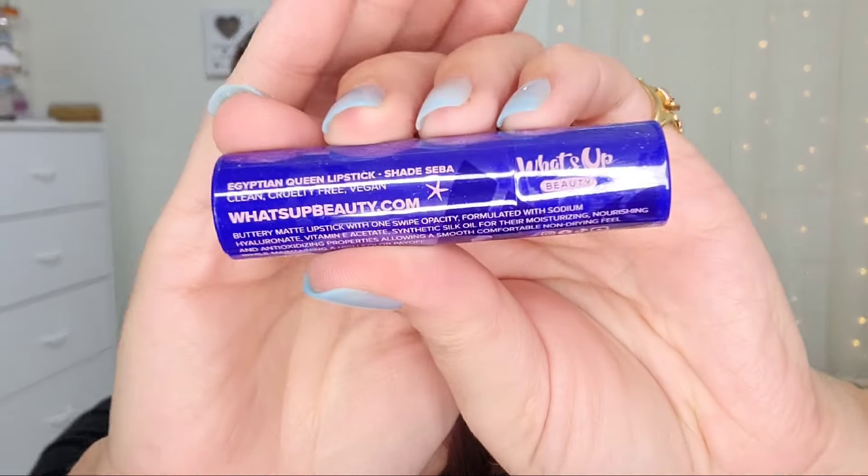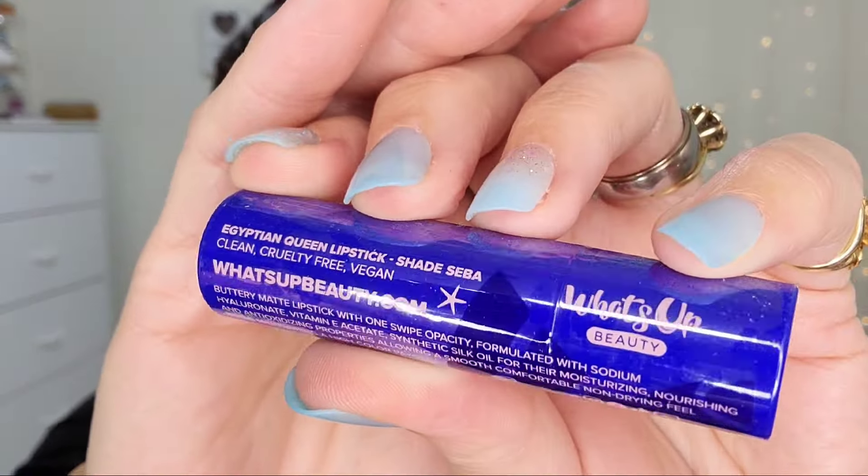Next up is the What's Up Beauty Egyptian Queen Lipstick in the shade Seba. They are clean, cruelty-free, and vegan. I actually have the Dragon Eye Palette from them and I love it — it is beautiful quality.